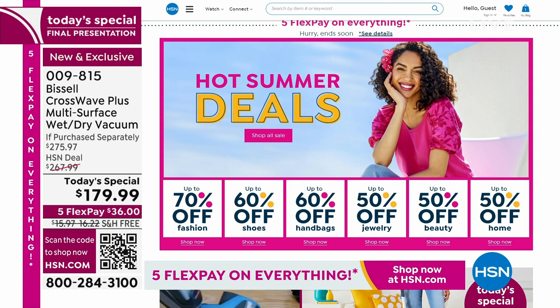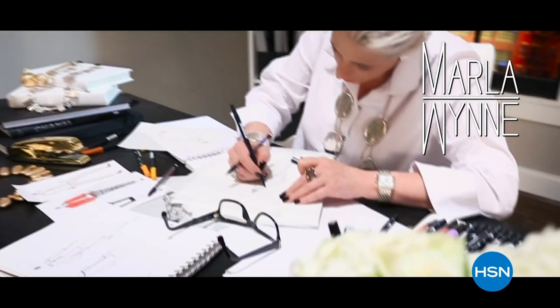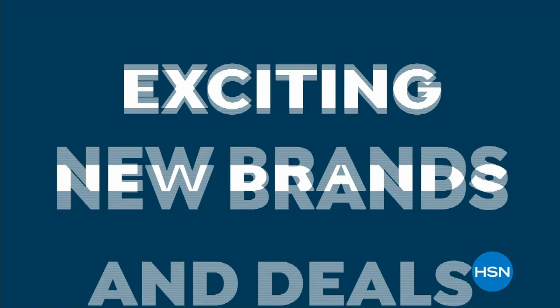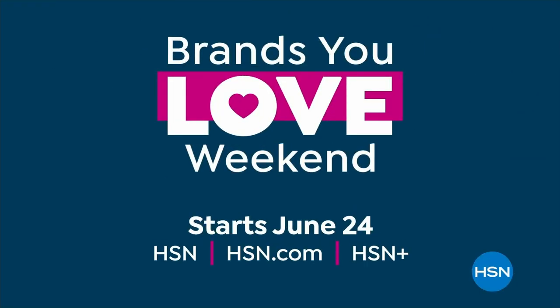Check out what we have on HSN.com — all the hot summer deals, up to 70% off. Get ready for Brands You Love Weekend with exciting today's specials from Joy Mangano's Clean Boss and Andrew Lessman. Explore thousands of new arrivals from Marlo Wynn Fashions, Ninja, Mind Finds by J. King, and HP Innovations, with even more brands and deals exclusively on HSN.com. Brands You Love Weekend starts Saturday, June 24th, only on HSN and HSN.com.